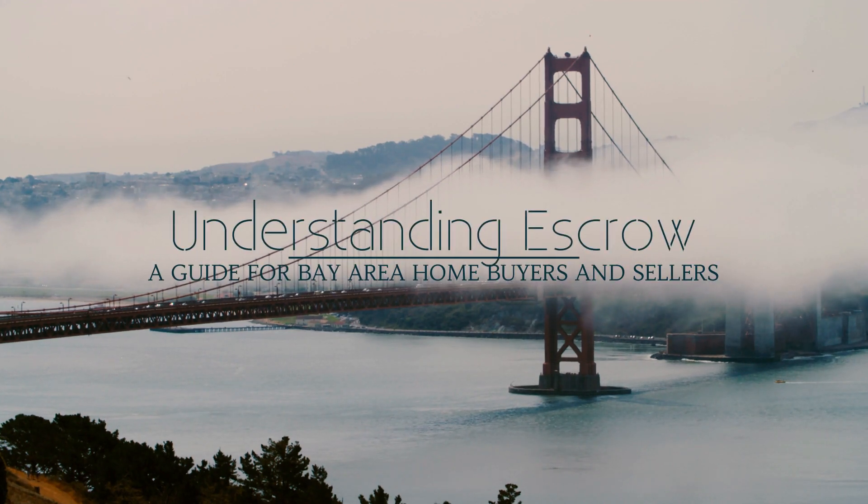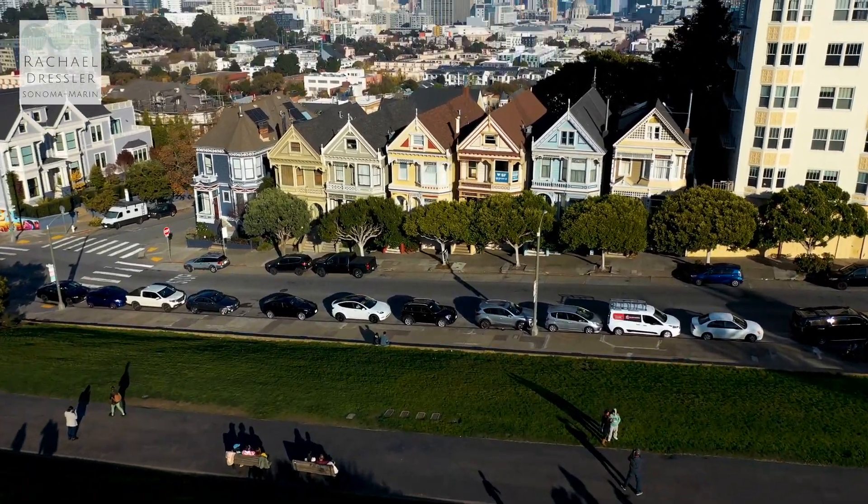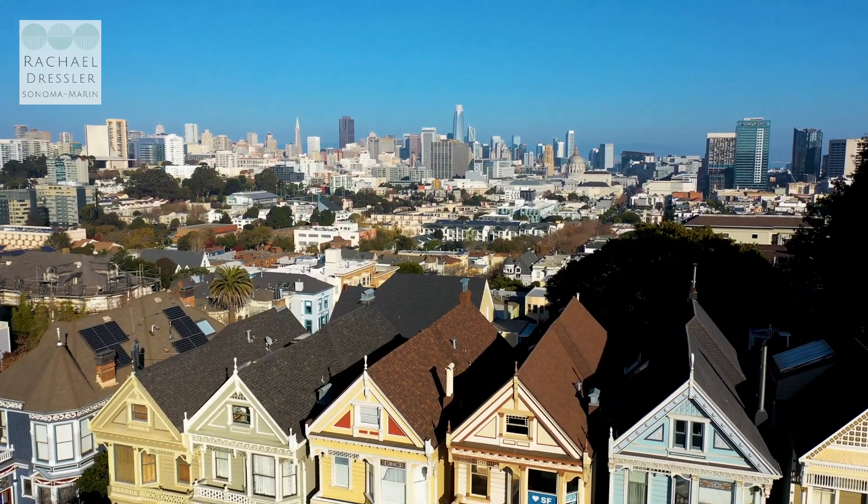Have you ever wondered exactly what happens when someone is in escrow when buying or selling a house? In this video, I will demystify the concept of escrow and explain its importance in the home buying and selling process. Understanding escrow will give you the confidence to navigate a real estate transaction smoothly and securely.